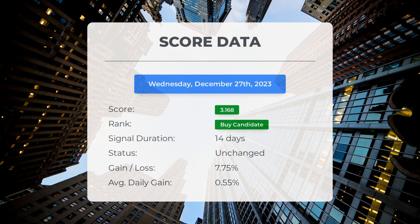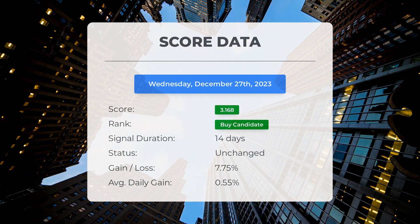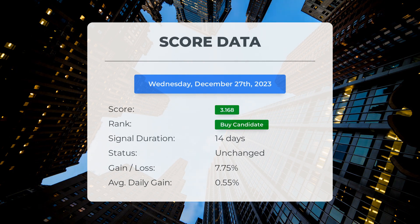Starting from December 7, 2023, our system has identified Tesla as a promising investment opportunity, giving it a score of 3.17. During this time the stock has achieved a remarkable gain of 7.75%, meaning that on average the stock has generated a return of 0.55% per day since it was identified as a buy candidate.